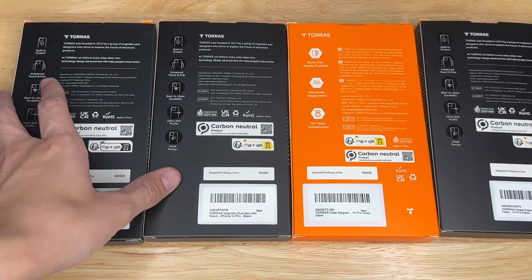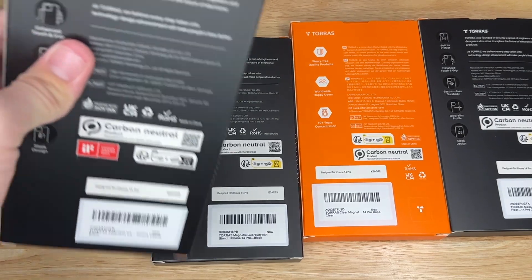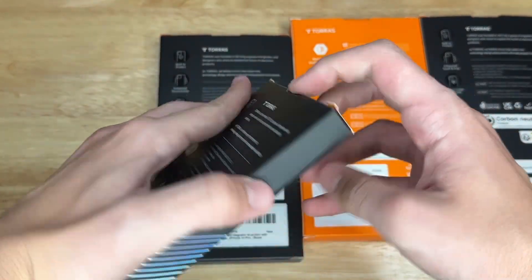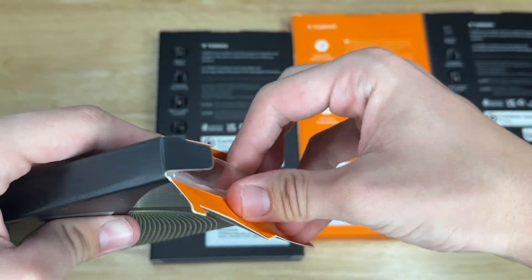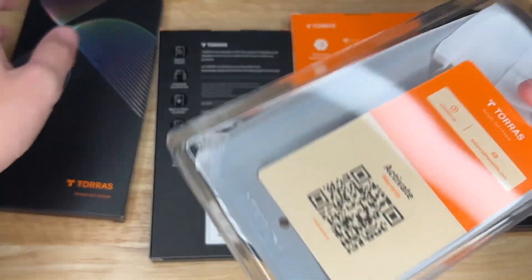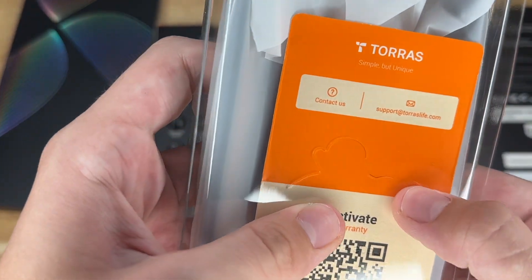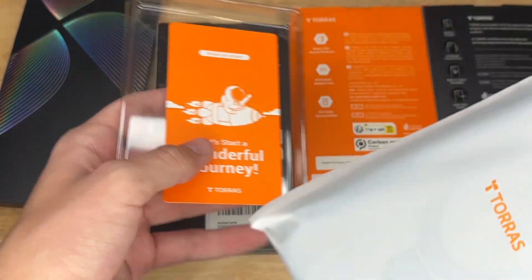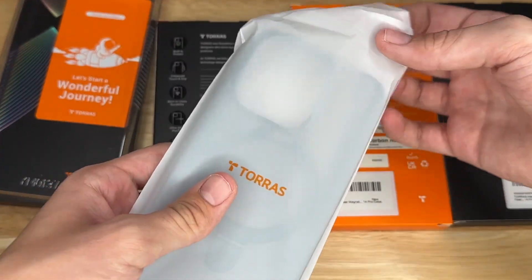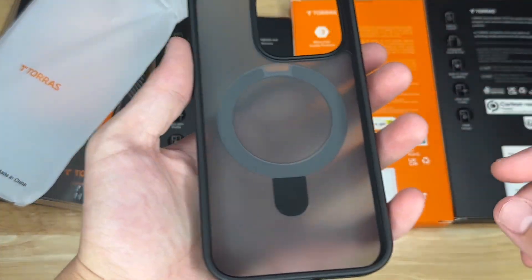Let's get into the unboxing. Opening up this first case right here — it's pretty nice packaging. I have the warranty card right here, it's a little piece of plastic. And here is the case, nicely wrapped in a bag right here.